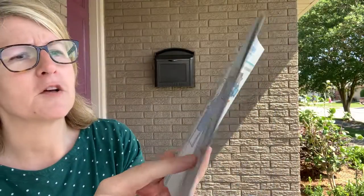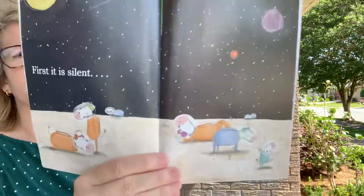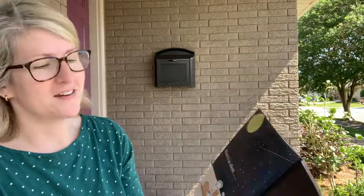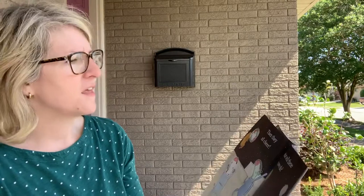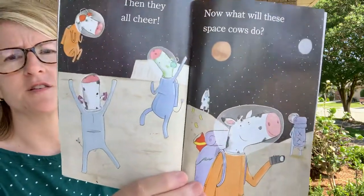Look — space cow earmuffs! They're sharing. This one's tooting on a horn, but they've got their space cow muffs. It is silent. Oh look, they're enjoying how quiet it is. Then they all cheer. Now what would these space cows do?